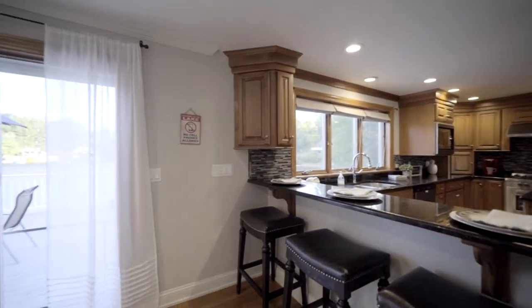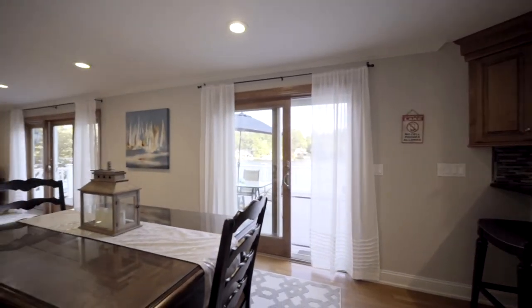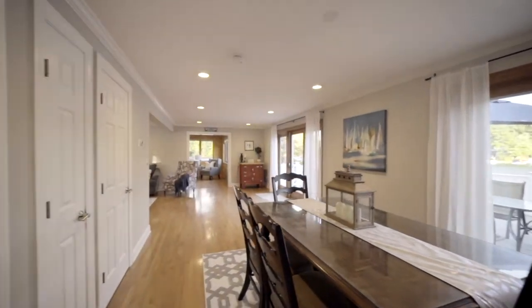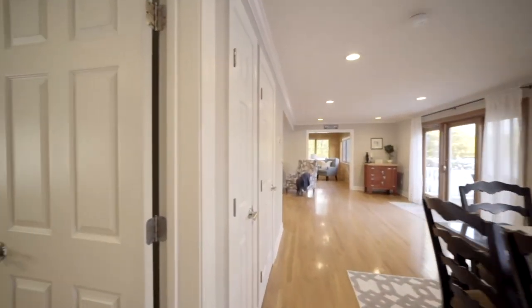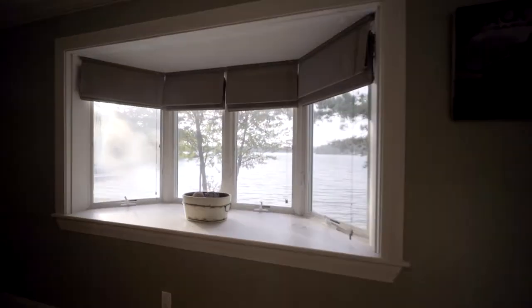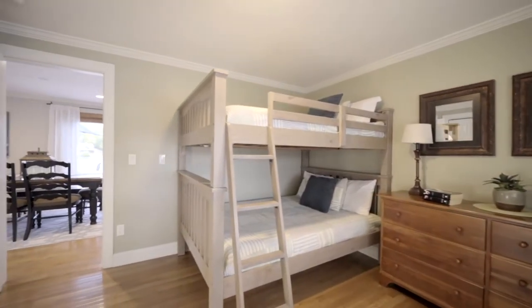There's formal dining for six, and casual counter space for three indoors. But irresistible lake views and fresh breezes through the two sets of sliders entice you to dine outside on the deck. There's one bedroom on the main level with a set of bunk beds, both full size.